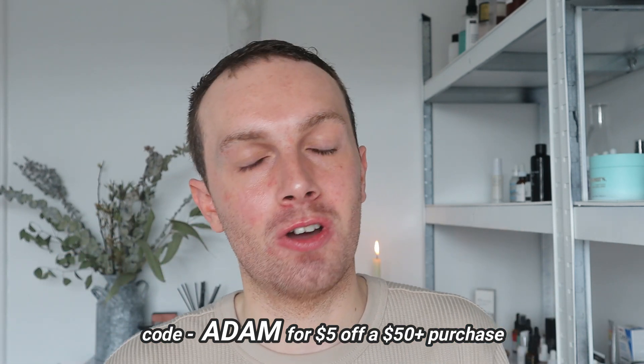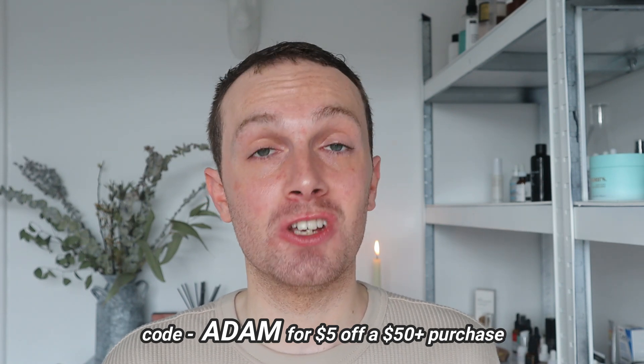You can use my code ADAM for five dollars off a fifty dollar or more purchase on Banish.com — my code works internationally and Banish do ship internationally. While you're on their website, check out their starter kit which includes the Banisher 2.0 stamp tool along with a pumpkin enzyme mask, a vitamin C beauty elixir facial mist, and a few other incredible products. The savings on the starter kit are mind-blowing — I think you save over a hundred dollars. Everything is linked in the description box below. Thank you to Banish for sponsoring today's video, and thank you to you for your endless love and support — I'll see you very soon for a brand new video, bye bye!